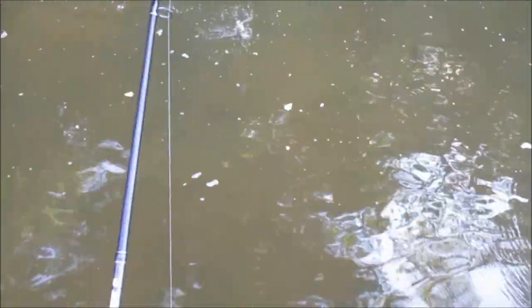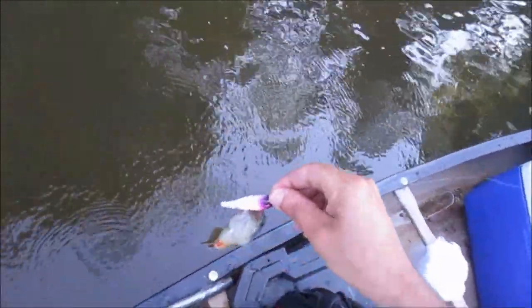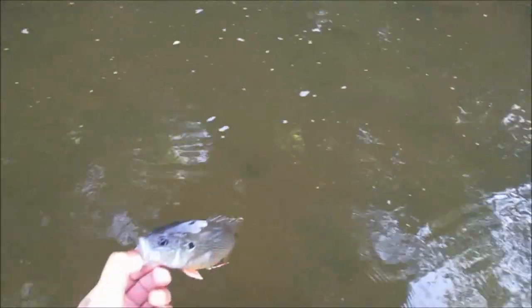Another green sunfish, guys. Five of these guys today — five green sunfish.